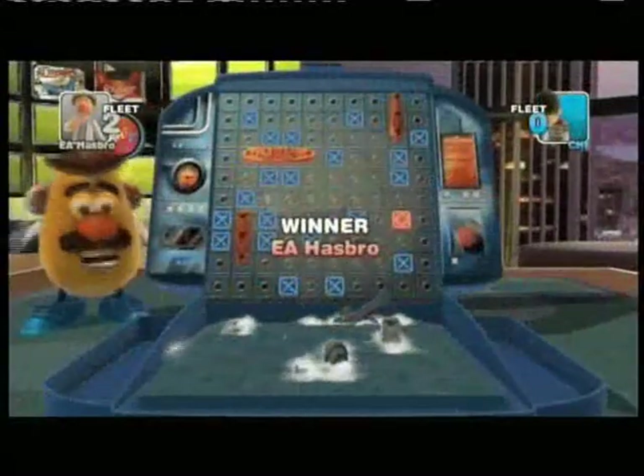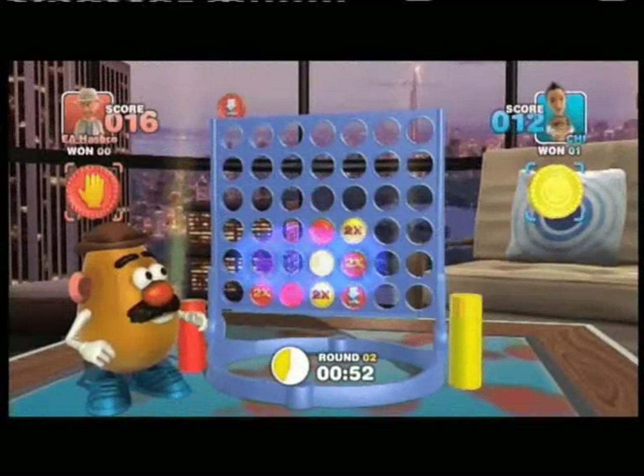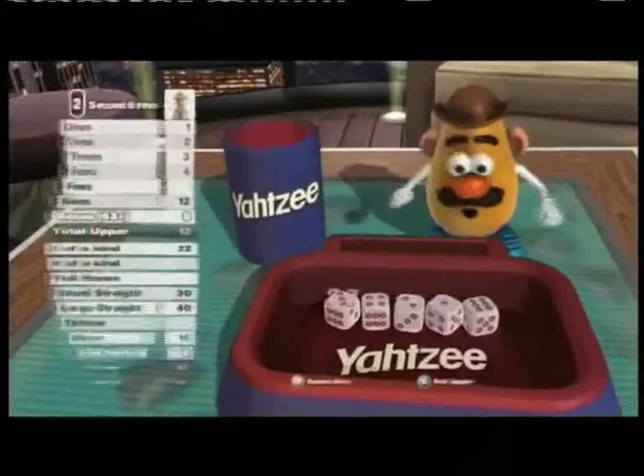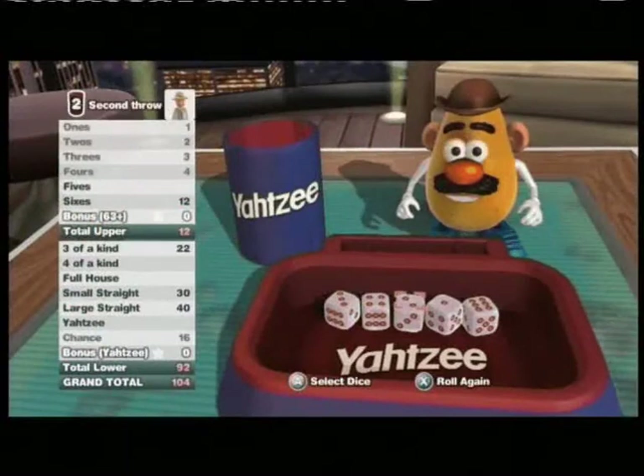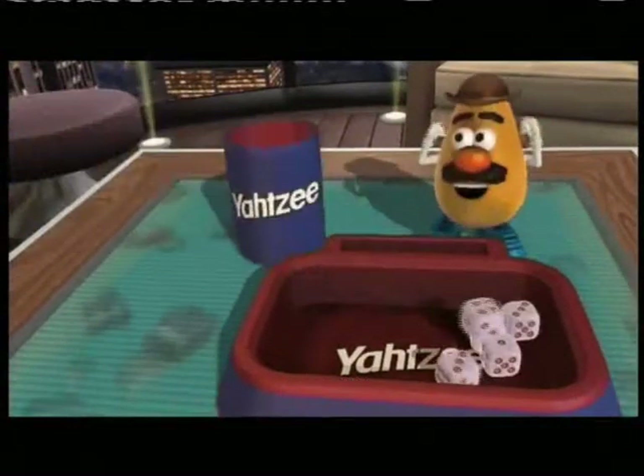So the games we've got coming out for it soon are Battleship, Kinect 4, Yahtzee, and also Scrabble in North America. The first three in Europe and four in North America are launching on the same day on March the 18th.